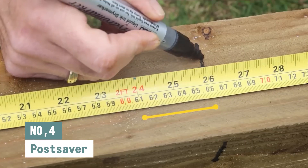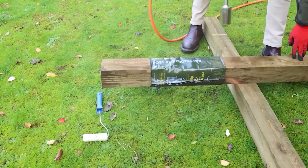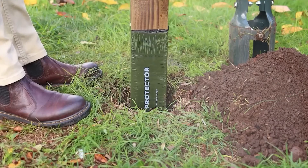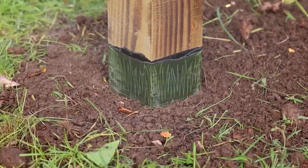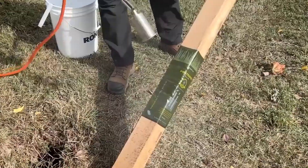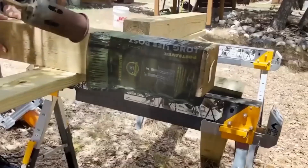PostSaver is a company that makes and sells post-rot protection that will make wooden fence and gate posts last longer. The effectiveness of this defense has been shown — third-party tests have shown that their special rot defense works, and it's been widely used since 1994. PostSaver offers both ProWrap and the ProSleeve as ways to protect posts from rot. ProSleeve is a barrier sleeve put on the fence post before it's put up, while ProWrap is put on the post after it's been put up. Both items are made to keep wooden fence and gate posts from rotting in the ground and to make them last longer.